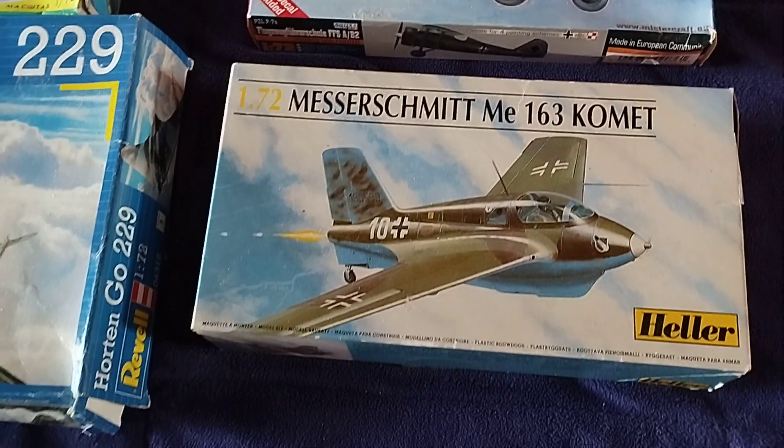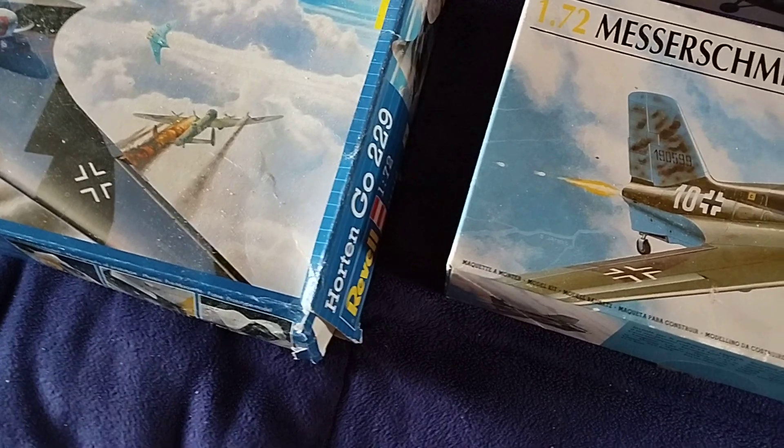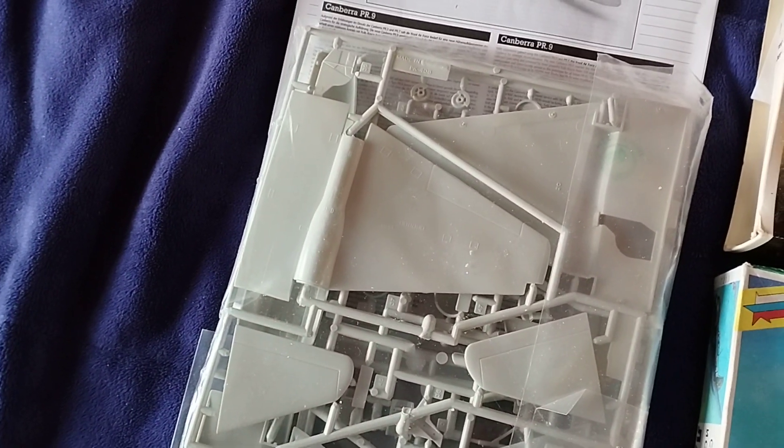I may do a couple this winter. You can see by the end of that box it's quite tatty and torn — never mind, it's the internals that matter. I'm very lucky to get hold of this Canberra. I need to look at the paint scheme on that one and see what colours I need.